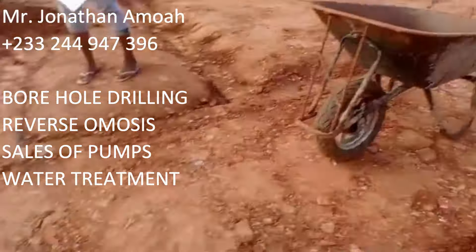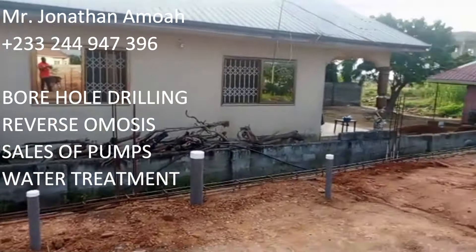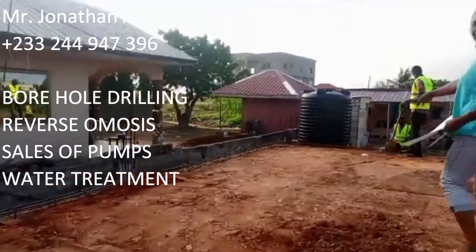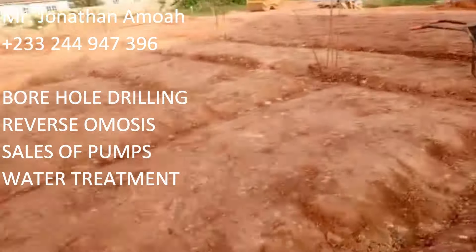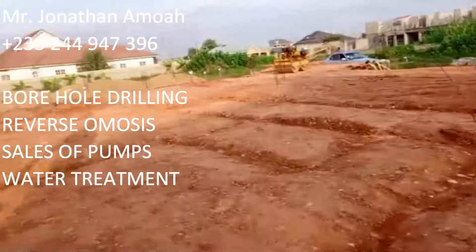Here, Madam Bridget is checking everything with Mr. Daddy, who is the foreman for all our projects. They are cross-checking that everything is okay. So far so good — everything looks nice.